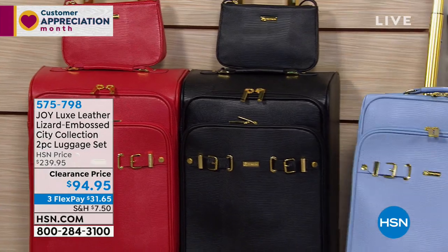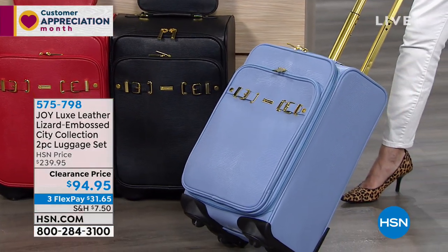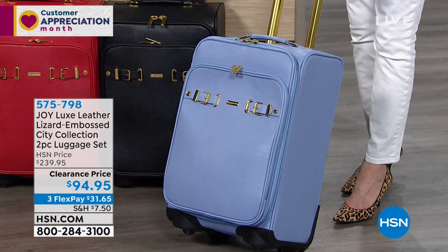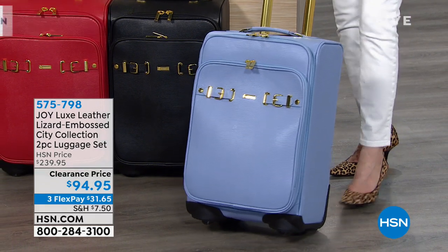I'm rocking this beautiful French blue. Who doesn't want French blue? And if you're looking at it going, 'I'm a little nervous about having a light blue suitcase' — no worries. Remember, you're getting the luggage cover as well, which will act like a little shower cap to go right over your luggage. You'll get that as well.